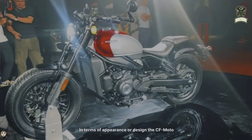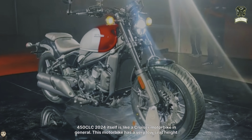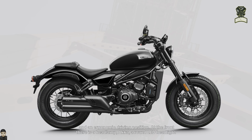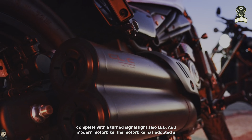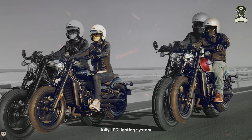In terms of appearance or design, the CFMoto 450 CLC 2024 is like a cruiser motorbike in general. This motorbike has a very low seat height and an ergonomic driving position. At the front there is a round LED headlight complete with a turn signal light also LED. As a modern motorbike, it has adopted a fully LED lighting system.